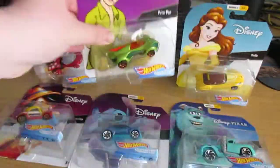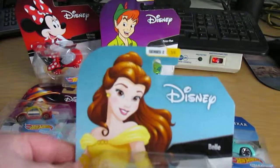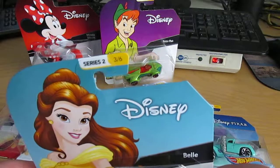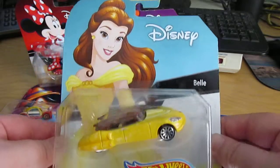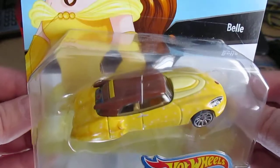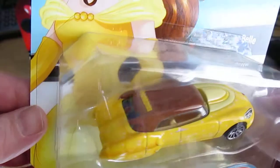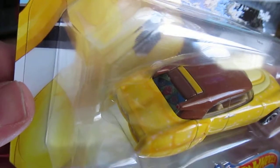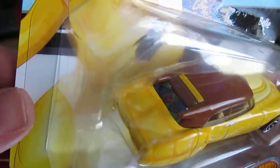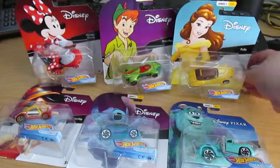Loving these Disney cars so far. Here's Series 2, number 3 of 6 — Belle, Beauty and the Beast. It's got her sparkly yellow dress going on. And it's got the rose in the back window there, like a stained glass. Pretty cool.